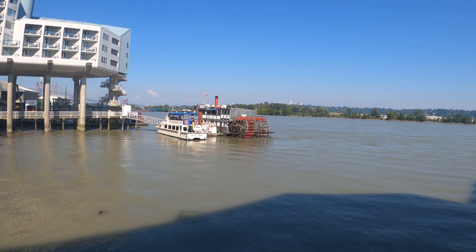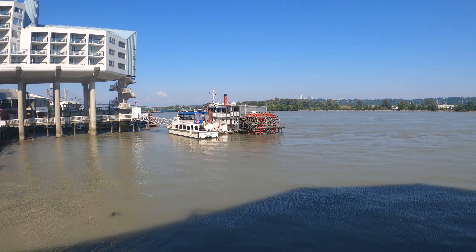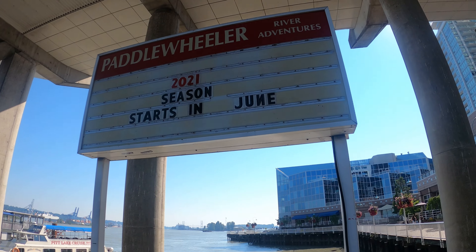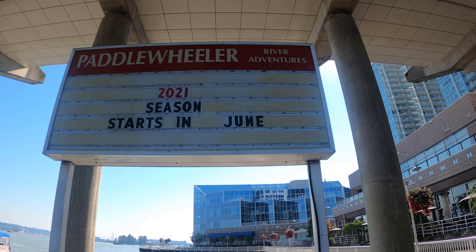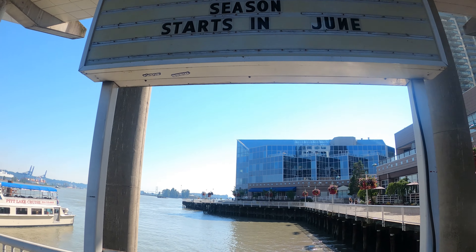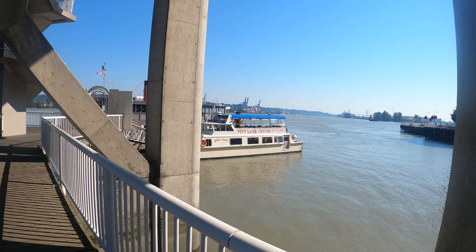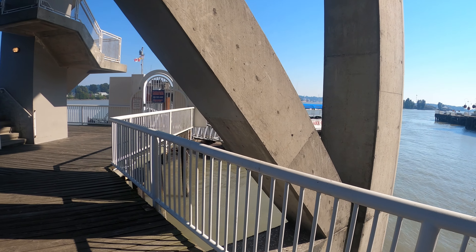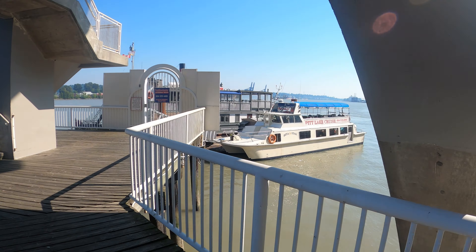Docked over there in New Westminster it's a paddle wheel ferry — looks like it's still operational, I'm not really sure. Let's see if we can get any closer and find out more about it. There's a sign here: Paddle Wheeler River Adventures. Apparently you can go and adventure along the Fraser River on the paddle wheeler. That sounds like fun, might have to try that one of these days. The gates are closed but let's see how close we can get.